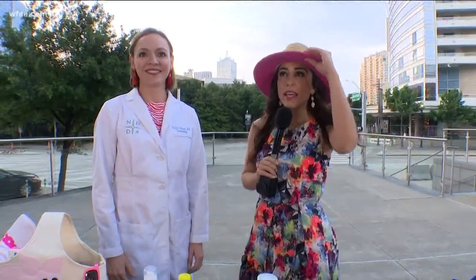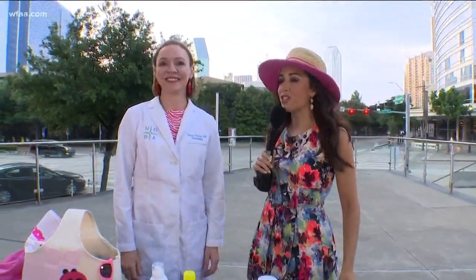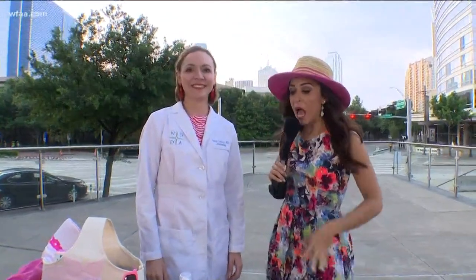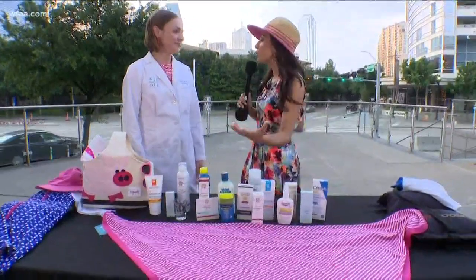Good morning, you guys. I'm trying to get a little shade here myself. I'm with Dr. Corinne Erickson. She's with North Dallas Dermatology. And first off, there are so many options when it comes to sunscreen. How do you know what to look for, or what may not help as much?